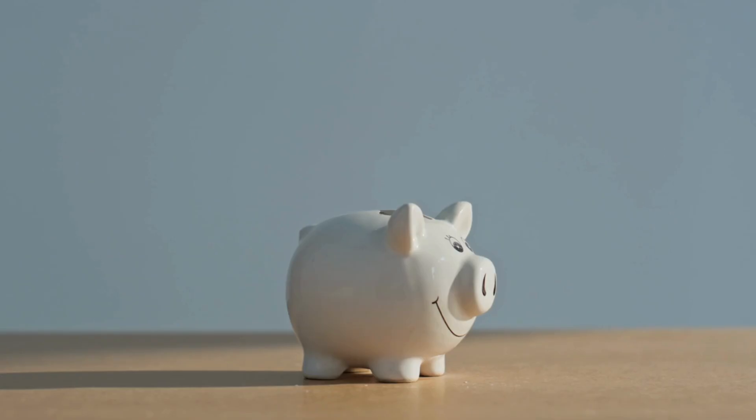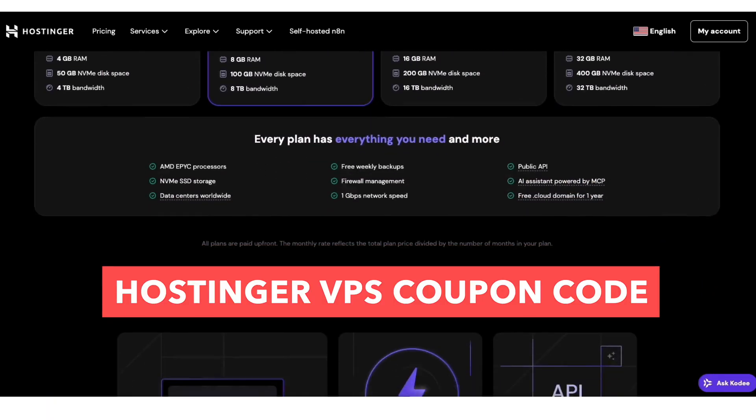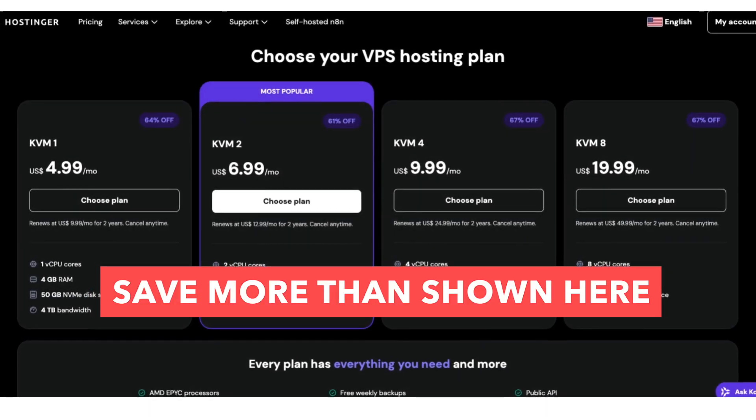Looking for ultra-fast VPS hosting at a price that won't break the bank? Then you're in the right place. In this video I'm showing a Hostinger VPS coupon code that will save you the most money on their KVM VPS plans. Stick around because this still saves you more money than you see being shown on the pricing page, and it's huge.